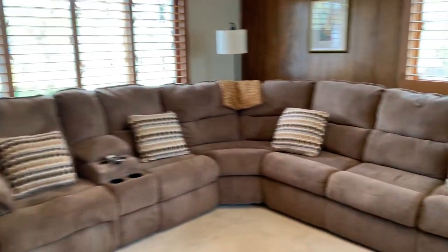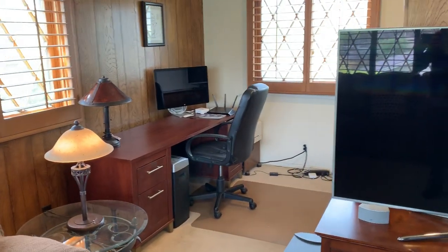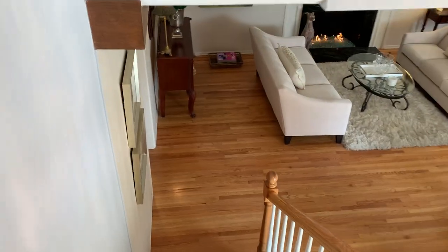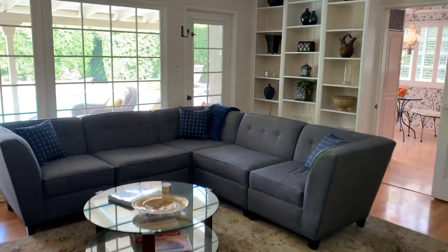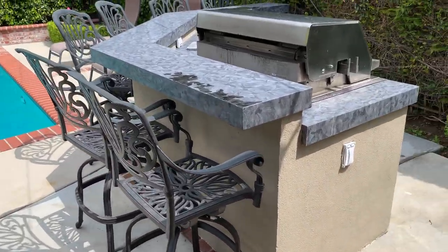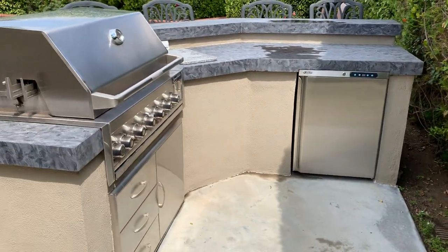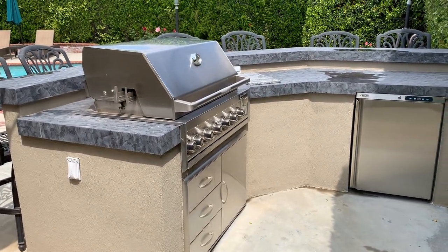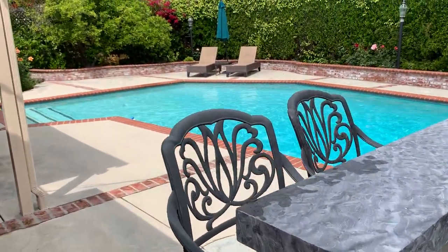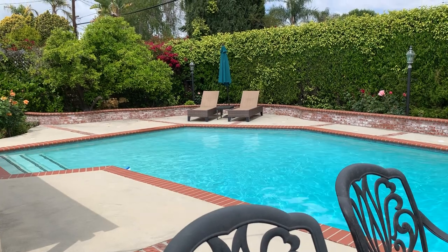That completes the house and I cannot wait to show you the backyard. There are multiple ways to get to the backyard — through the master bedroom downstairs via French doors, a door from the den, and a passageway through the kitchen. The first thing I'll show you is this fantastic built-in barbecue center — beautiful barbecue with a fridge, seating for six, maybe eight.